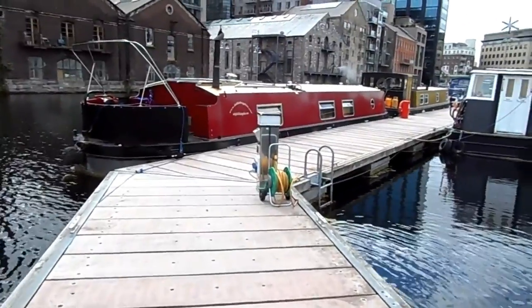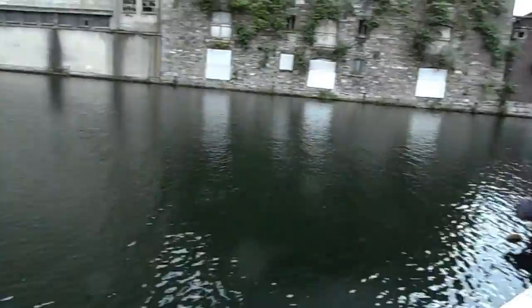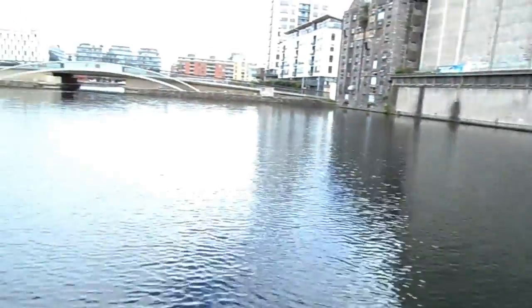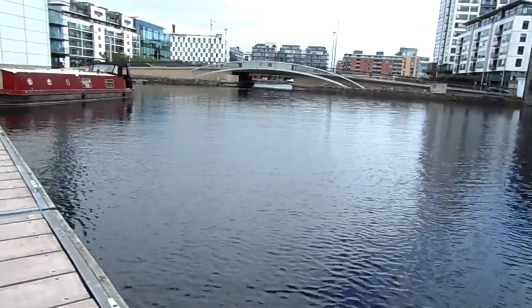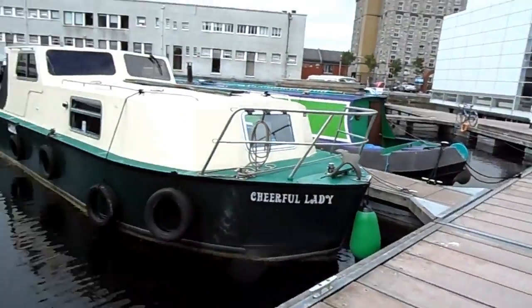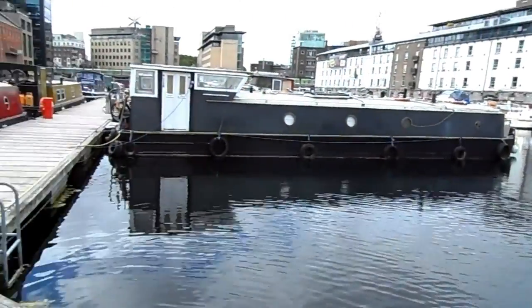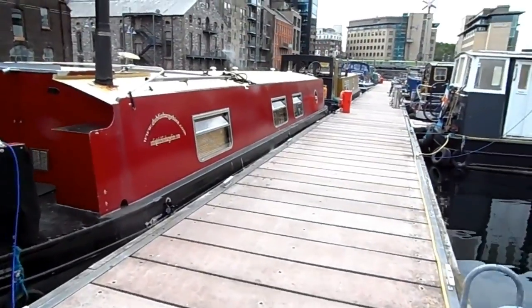The reason you don't see any yachts or tall boats here is because in order to exit the canal they have to cross that little bridge down there, which is very low. That's why you see a lot of canal boats here with no sails.